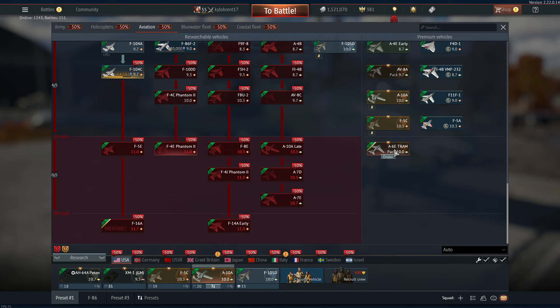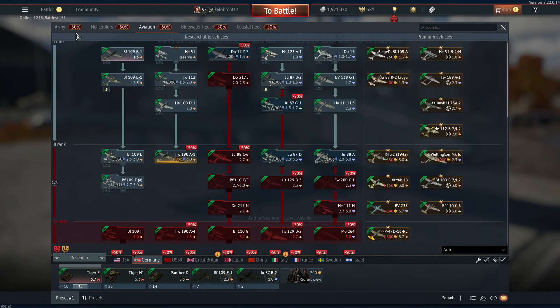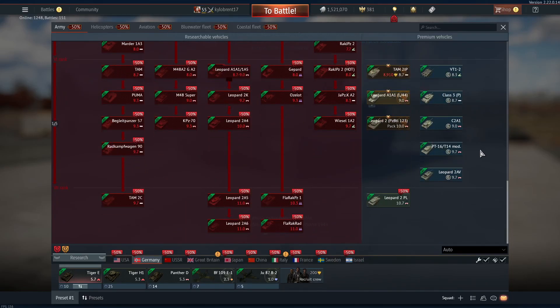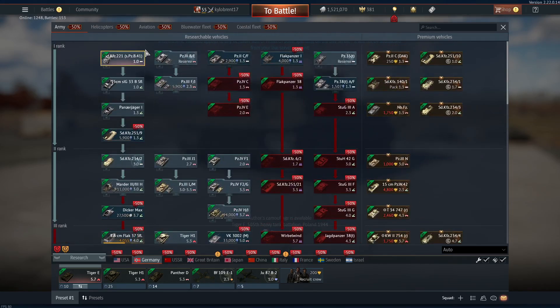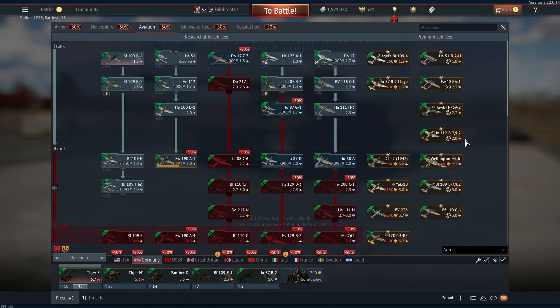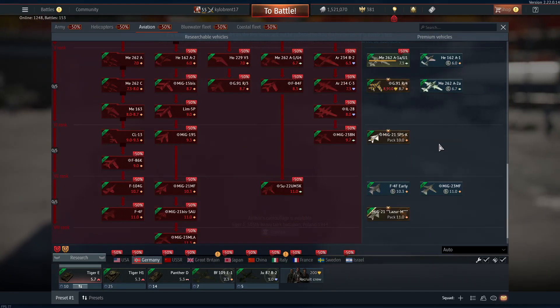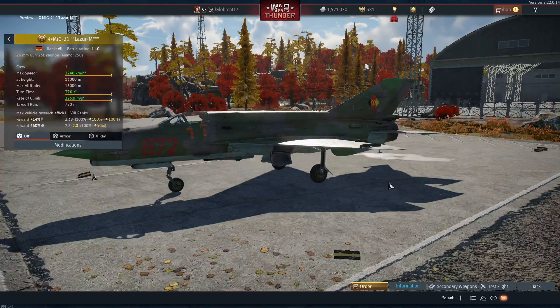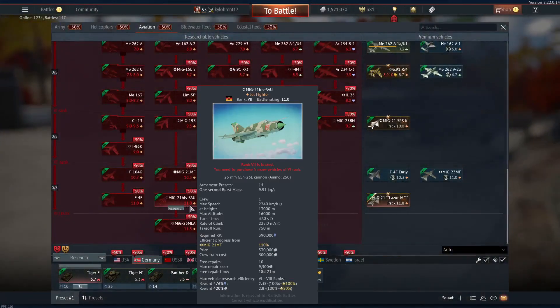Moving on to Germany — it didn't really get a tank this update, and there are no new helicopters. For aviation, Germany got the MiG-21 Lazio as a premium at 11.0. It comes with R-13s, R-3Rs, R-3s, and R-60MKs, plus payloads including incendiary bombs.